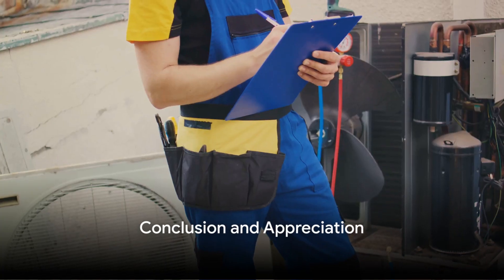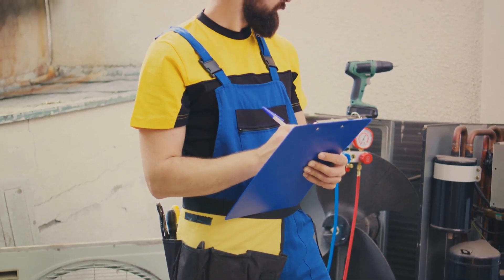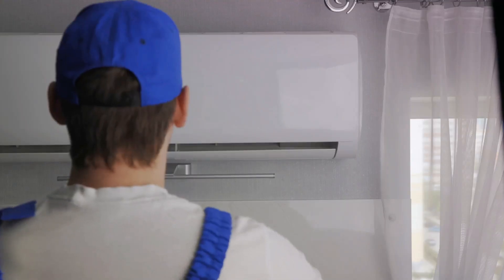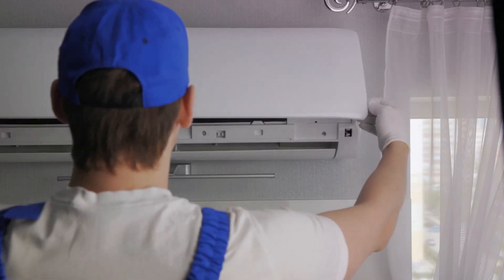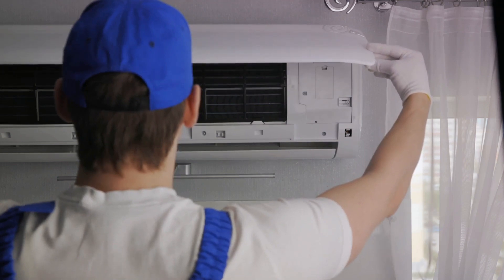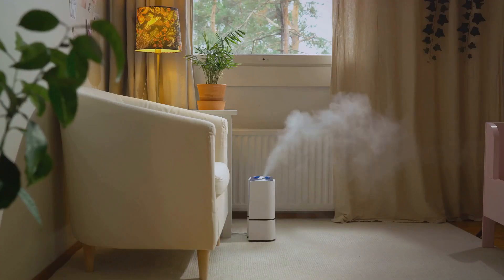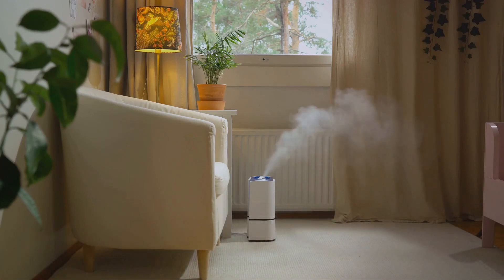In conclusion, your HVAC system plays a crucial role in maintaining a comfortable environment in your home, regardless of the weather outside. Understanding how it works and the importance of regular maintenance can help you keep your system running smoothly, save energy and money, and enjoy cleaner, fresher air. So next time you're enjoying the perfect indoor temperature, spare a thought for your hardworking HVAC system — the unsung hero of your home comfort.